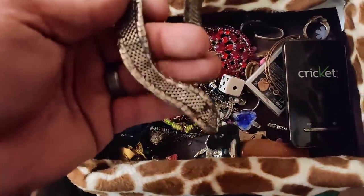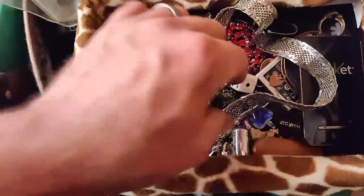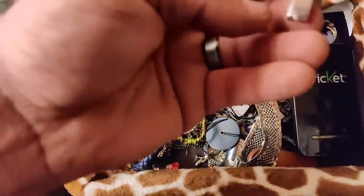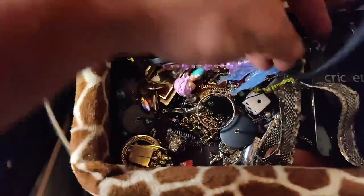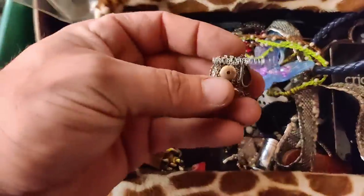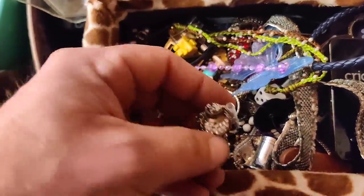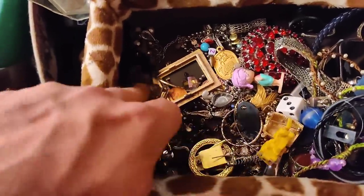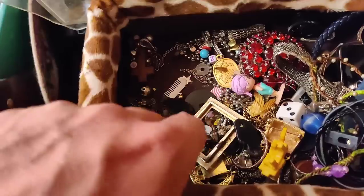There's a lot of costume jewelry in here. I don't know if any of it is sterling or not — that's pretty, but I doubt it's sterling. A lot, a lot, a lot of costume jewelry. It just takes one gold piece though to make it all worth it.